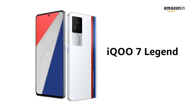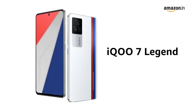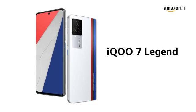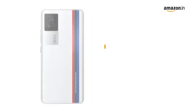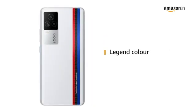Presenting the iQOOS 7 Legend Smartphone with legendary track design, engineered not only for giving a premium look but also to please your hands. This smartphone is available in Legend color.